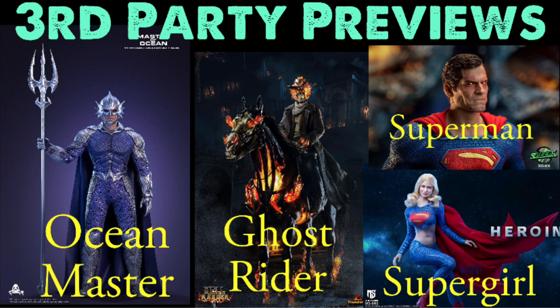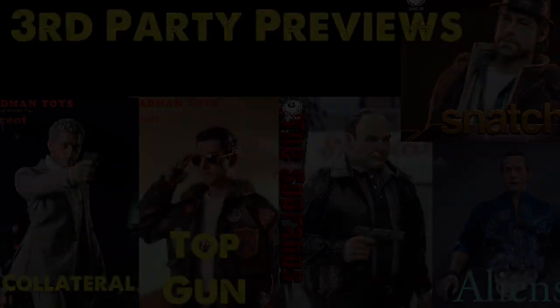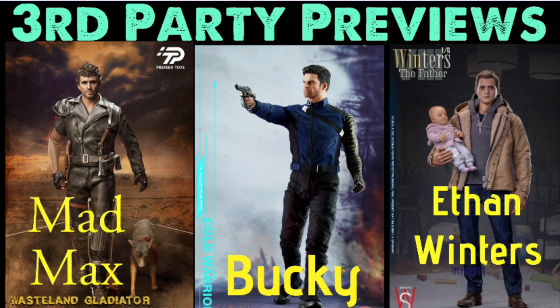You can usually track these things down online with a quick search. I'm not being paid by the companies for this video — this is just me showing people that these figures exist, and some of them are absolutely awesome. Make sure to hit the thumbs up if you're enjoying this video, and let me know in the comments if you've got or pre-ordered any of these figures, because some of these are freaking amazing.